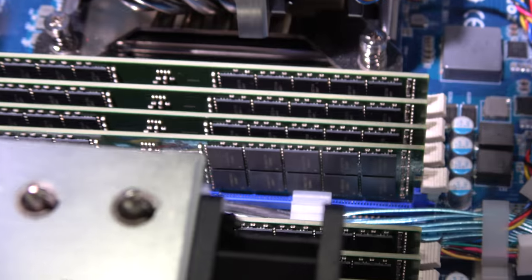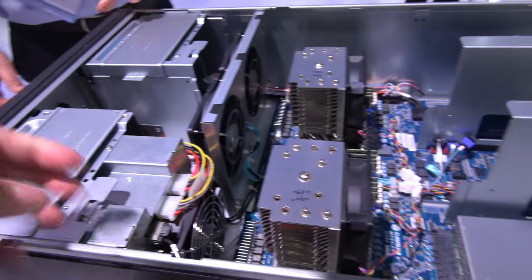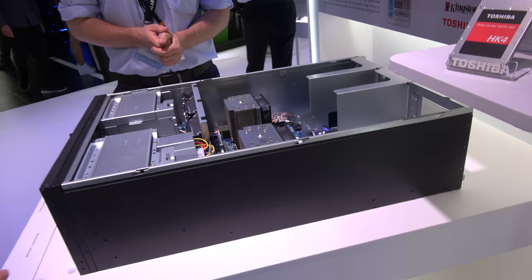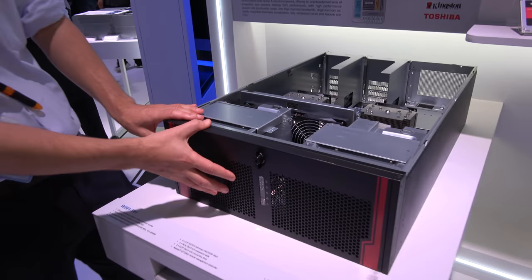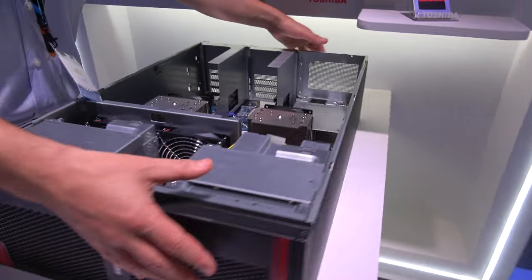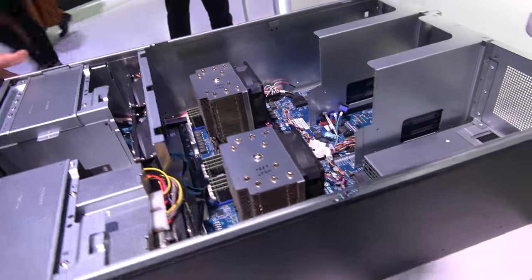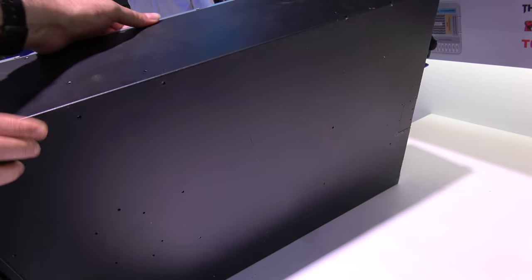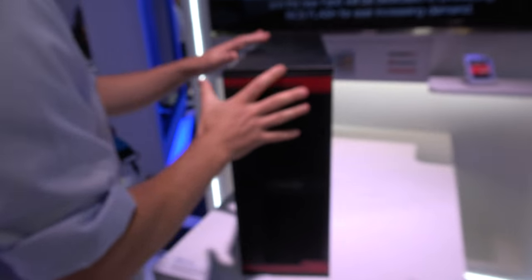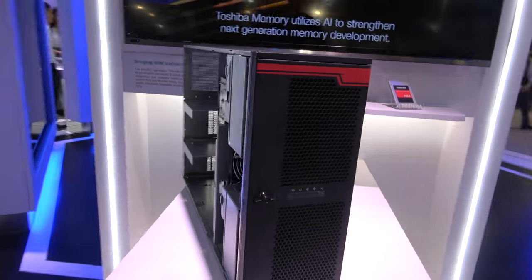All this RAM is also similar to what's on the server, just a different design. Is that a U2? This one is a 4U. But it will also stand upright — you can have it like this on your desk, or put it under your desk. You can just have a nice little desktop.